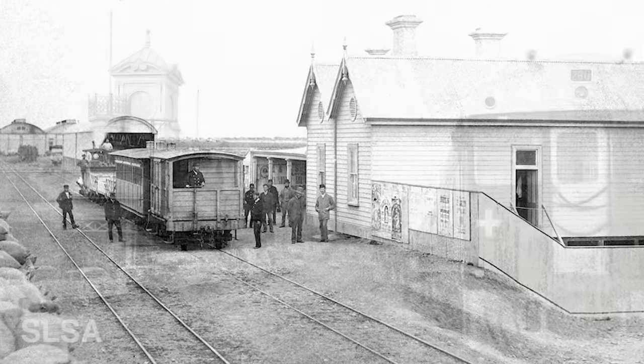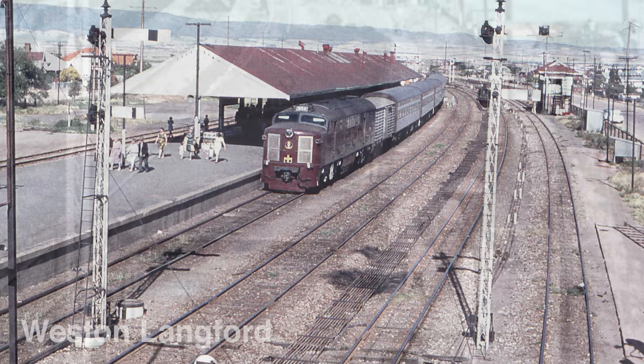The regional South Australian city of Port Pirie had six different railway stations over the years. Let's find out why.